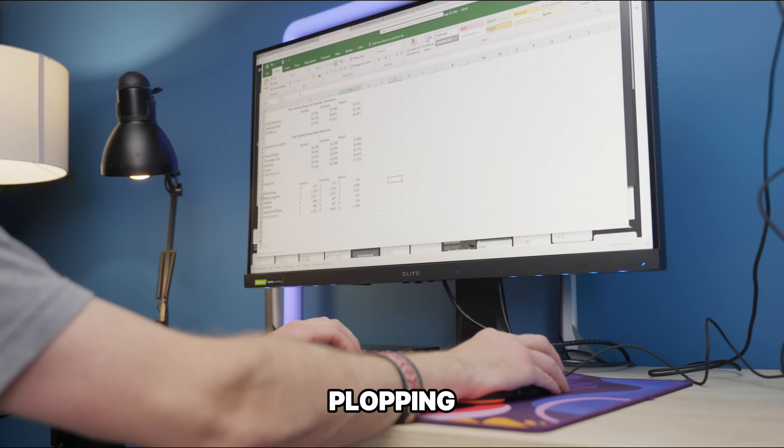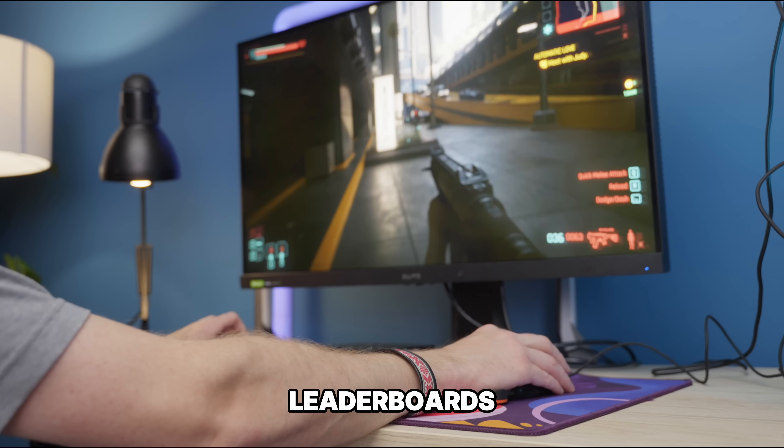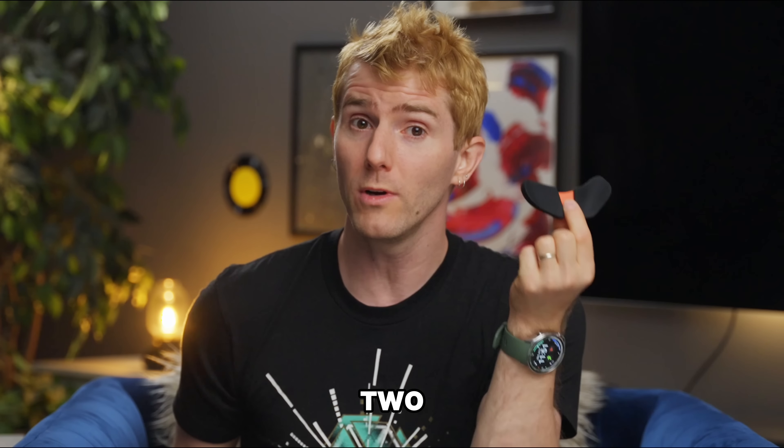So whether you're constantly plopping numbers into a spreadsheet, typing out wall after wall of text, or climbing the leaderboards in your favorite games, you can pick up a Carpio or two and support your wrists during your day-to-day grind.